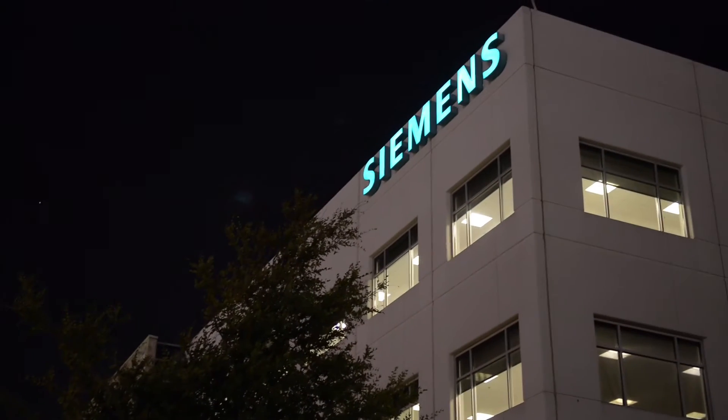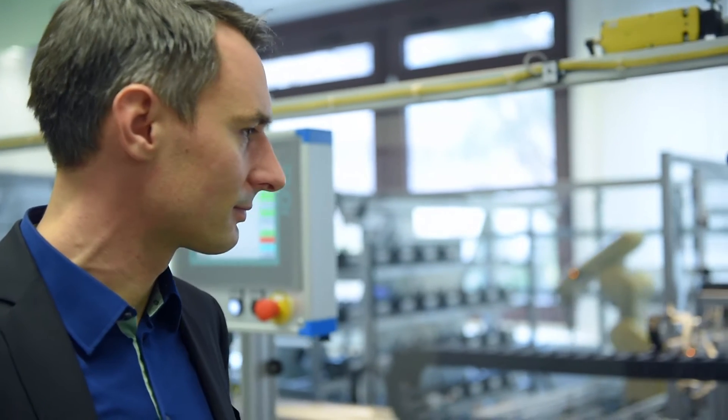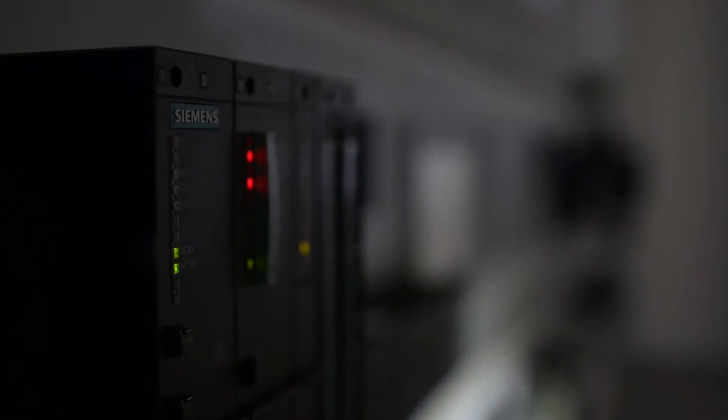At Siemens I believe we have the right solution to address this problem. I view industrial security as the entire collection of concepts and procedures as well as industrial capable components needed to truly protect a system and ultimately to monitor it as well.